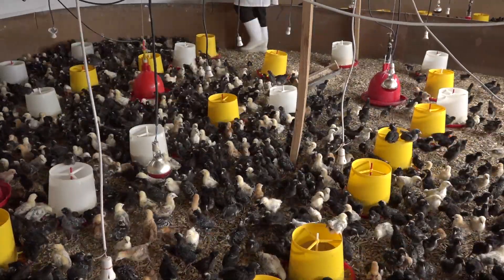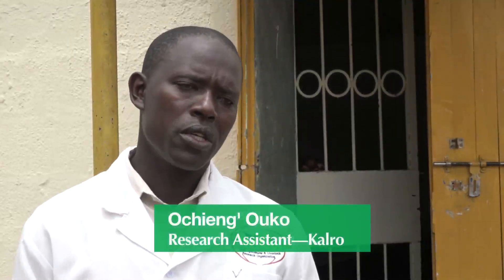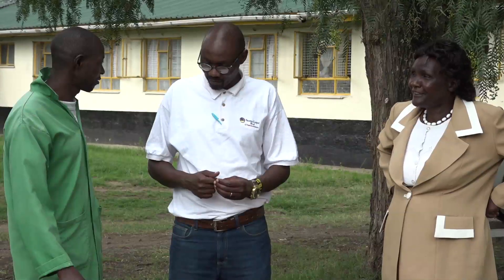Our major work is to produce and do research on chicken, and produce multiple numbers of chicken for dissemination in different parts of the country. Lais Waidhaka and her son James Waidhaka live in North Kinangop. They are beneficiaries of KALRO's Chicken Multiplication Technology.